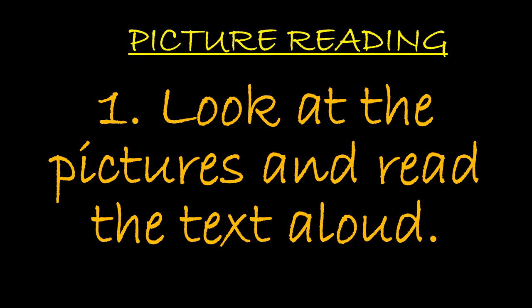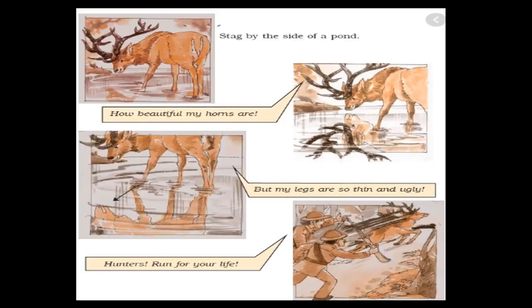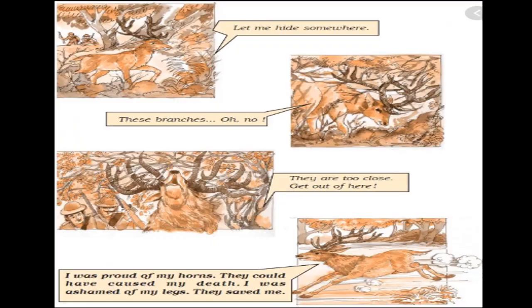This was the story of Gopal and the Hilsa Fish. On page 44 of your Honeycomb book you will find a picture reading activity. Just as we understood the comic story through dialogues and pictures, we will do this activity too — look at the pictures and read the text aloud. A stag by the side of a pond says, 'How beautiful my horns are, but my legs are so thin and ugly.' Then hunters approach: 'Run for your life! Let me hide somewhere.' His horns get caught: 'These branches — oh no, they are too close. Get out of here.' Finally the stag says, 'I was proud of my horns — they could have caused my death. I was ashamed of my legs — they saved me.'